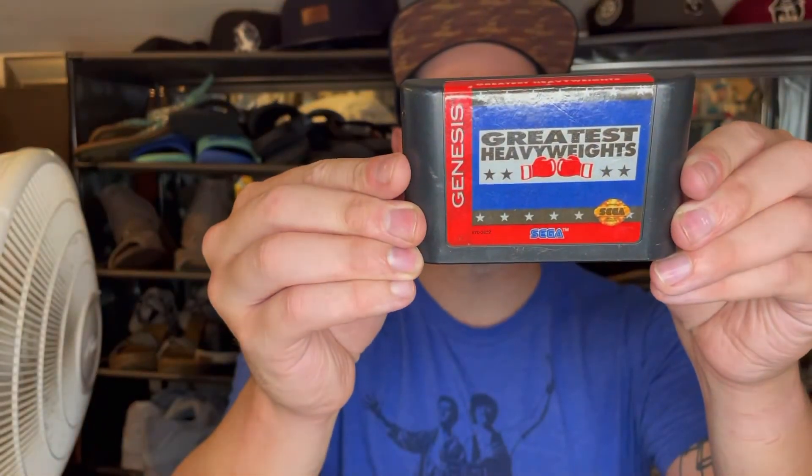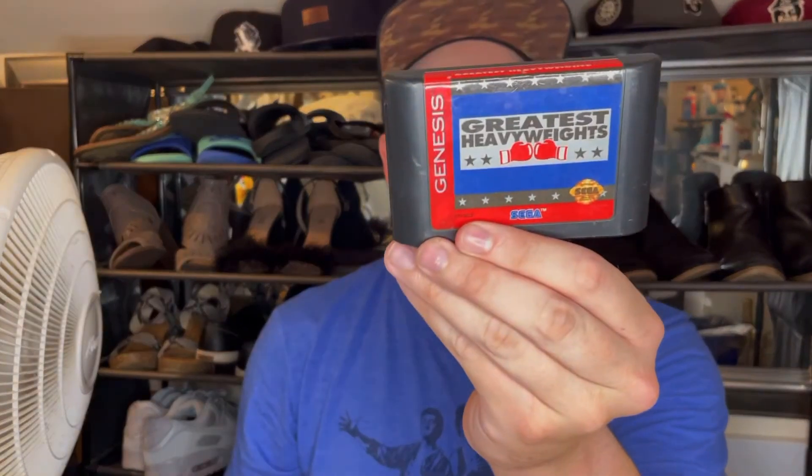Next one up here we have Sega Genesis — Greatest Heavyweights. Looks like a boxing game. Have not played this either, but boxing games are pretty sweet, so looking forward to that.